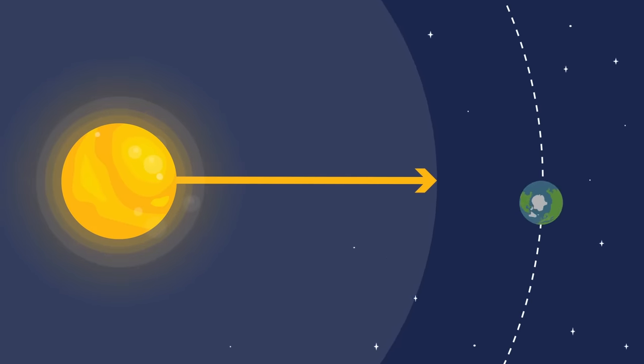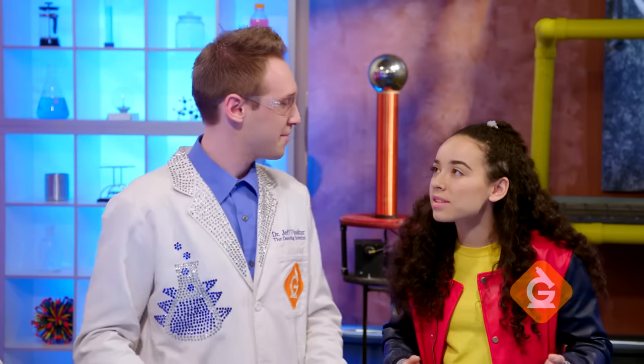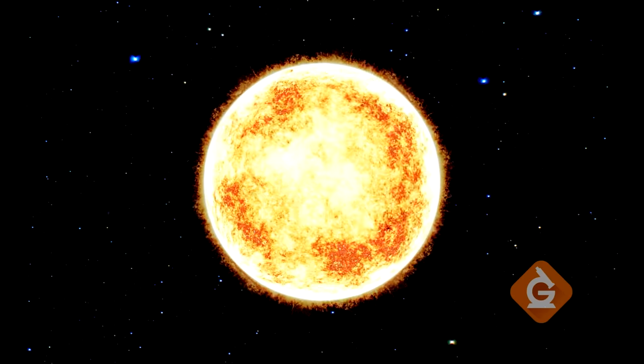At that speed, light from the Sun takes about eight minutes to reach the Earth. And because the Sun is so much closer than other stars, it will look much bigger in the sky.